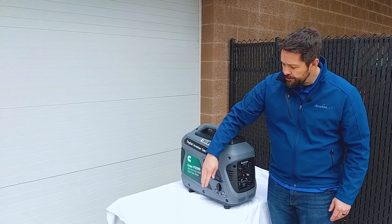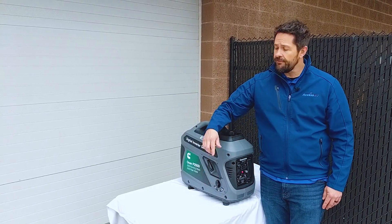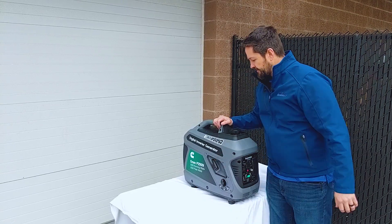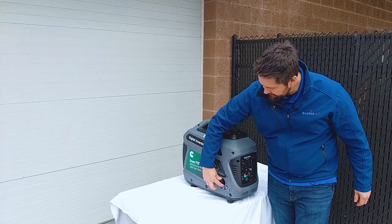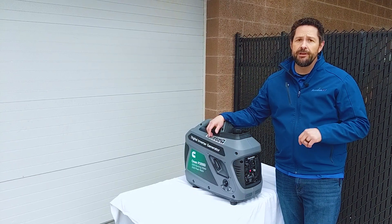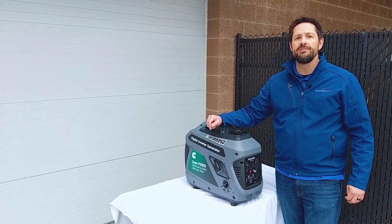They've got a super easy on/off switch over here with three settings: choke, on, and off. It's a pull-start generator — super easy to start. Let's try it now. It couldn't be easier. So again, if you're in the market for a small portable power generator, you may want to consider the Cummins Onan 2200-watt, 2500 peak-watt generator.